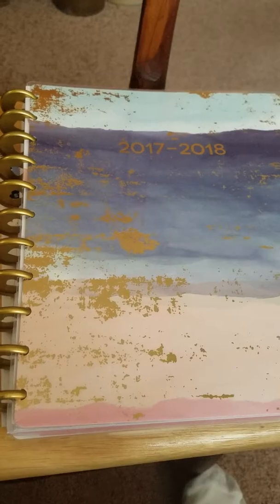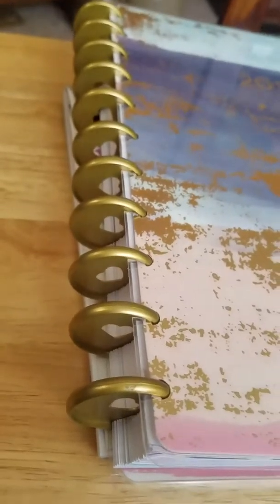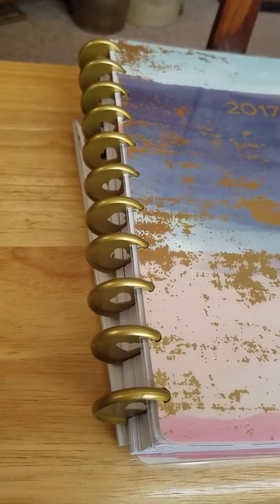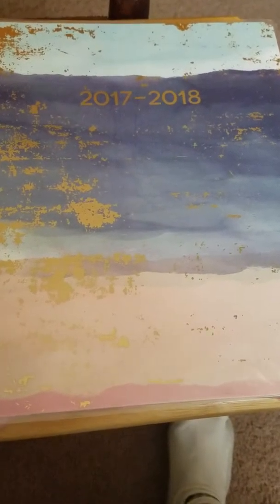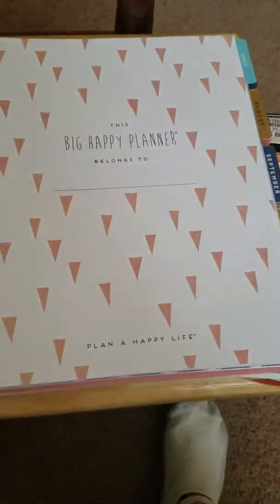This is the Big Happy Planner by Creative 365. It's disc-bound, which I'm a little nervous about because I'm a klutz and I'm concerned that if I drop this once, everything's going to go flying. But the discs have little hearts in the middle of them, which is cute. And I know for myself, if I use a product that's cute, I am far more likely to stick with it, which was a big part of why I chose this.